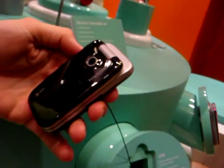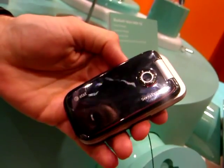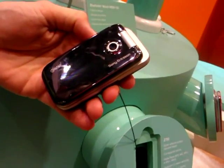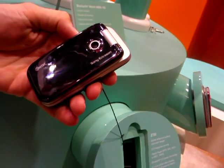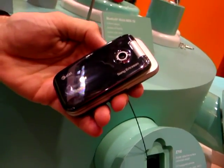This is the AT&T branded version — you can see the nice logo there on the front. The Z750 came out a while ago, but the US version with 3G on AT&T was just announced, so let's take a look.